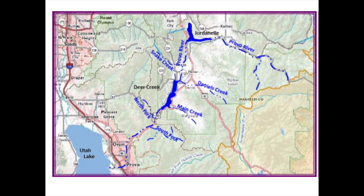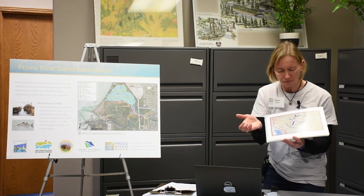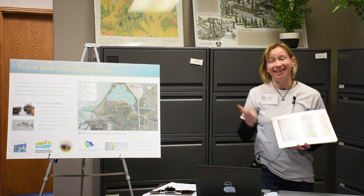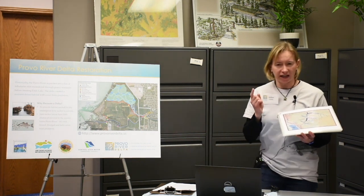The Provo River starts way up in the Uinta Mountains — if you've ever gone to Mirror Lake for camping, hiking, or fishing. Then it flows into Jordanelle Reservoir, through Heber Valley, into Deer Creek Reservoir, and continues down through Provo Canyon, then into Orem and Provo City before entering Utah Lake. It's the biggest river that flows into Utah Lake.